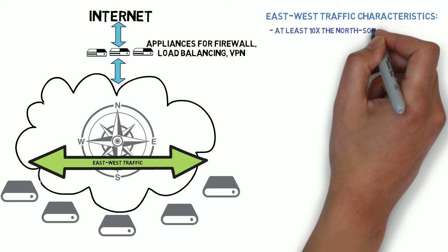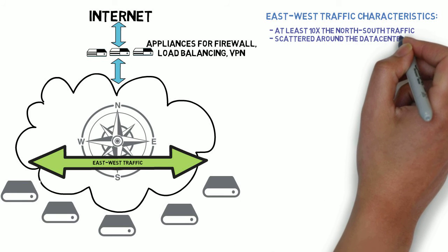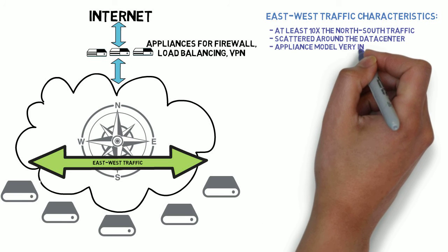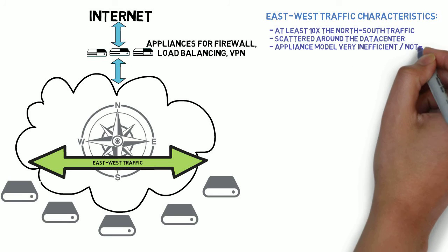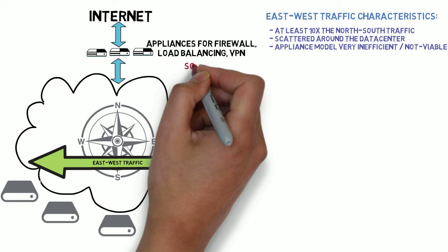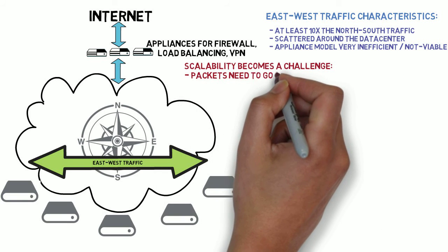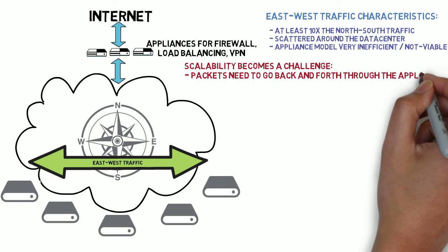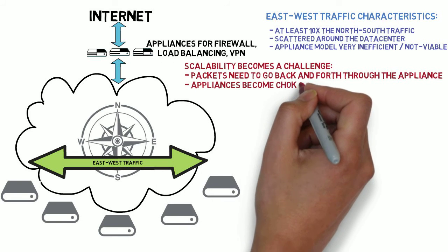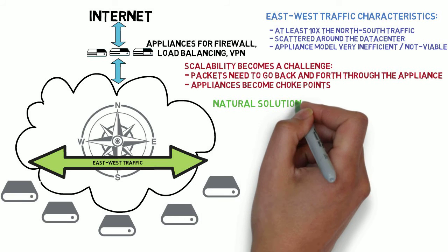Exactly. East-west traffic can be orders of magnitude bigger than north-south. And it's also, by definition, scattered across the data center topology. As a result, the appliance model that we discussed becomes very inefficient for east-west traffic, if at all viable. Scalability becomes a challenge for two major reasons. First, there's the network traffic demand, as packets would have to go back and forth through the appliance on their way from source to destination. And secondly, the load on the appliance itself would rapidly become a choke point as the size of the data center grows.